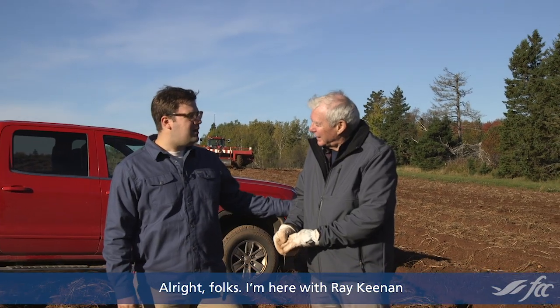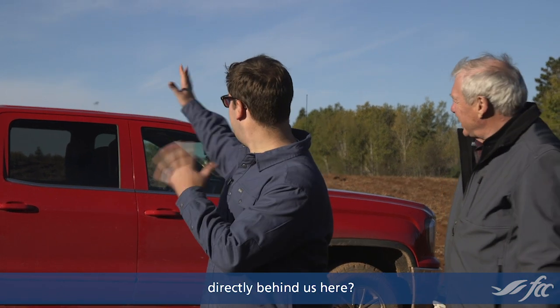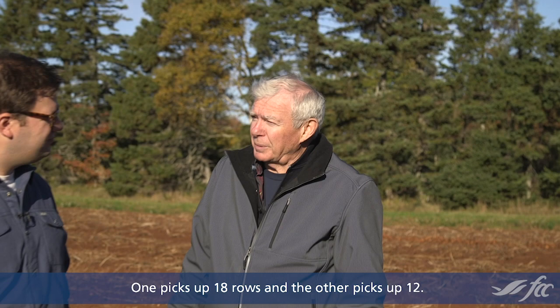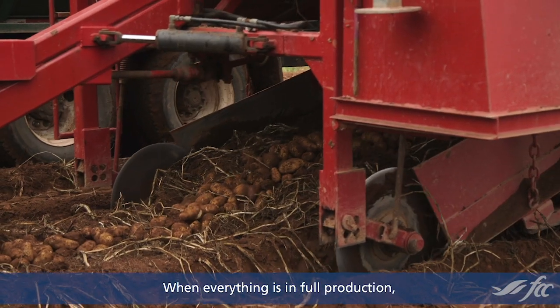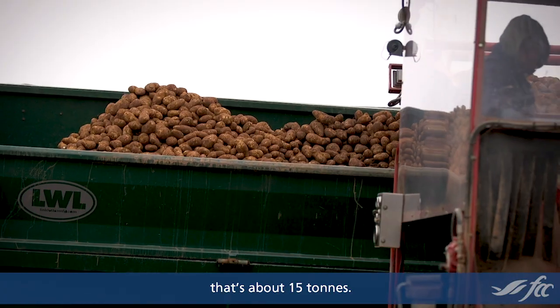I'm here with Ray Keenan of Rolo Bay Holdings. Can you tell us a little bit about what's going on directly behind us here? Well, this morning we have two harvesters in this field — one picks up 18 rows and the other picks up 12. When everything is in full production, there's a load of potatoes going out of the field about every 5 minutes. That's about 15 tons.